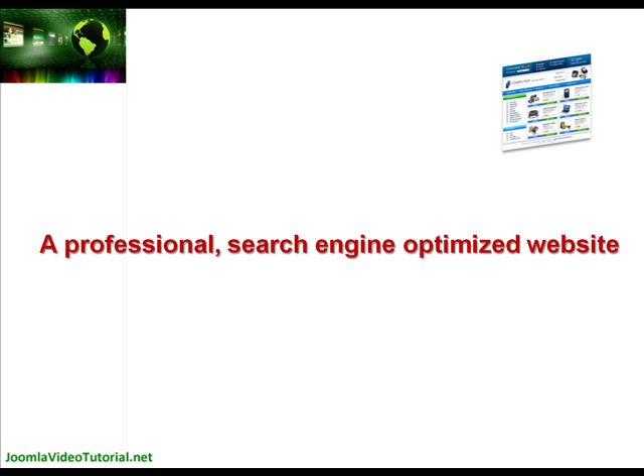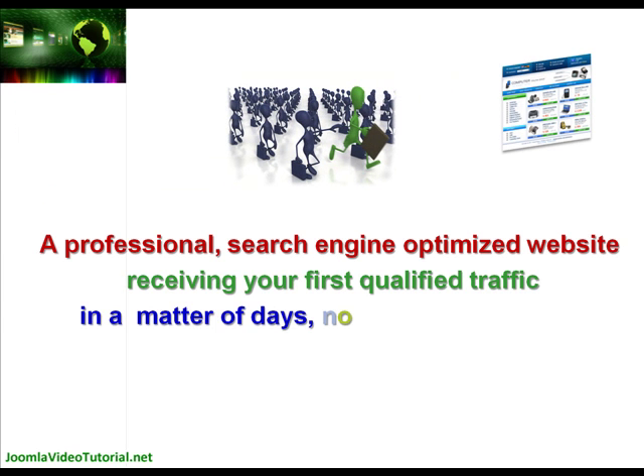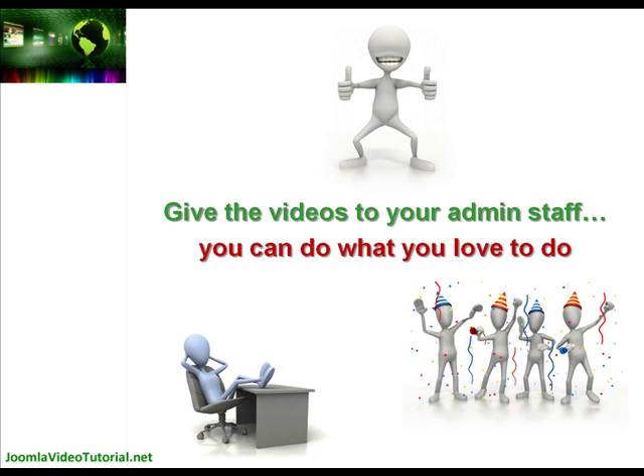And by the time you're done, you can have a professional search engine optimised website receiving its first qualified traffic in a matter of days, not weeks or months. Or you can do what we do and give the video training to your admin staff to follow, so you can do all of the things that you love to do.